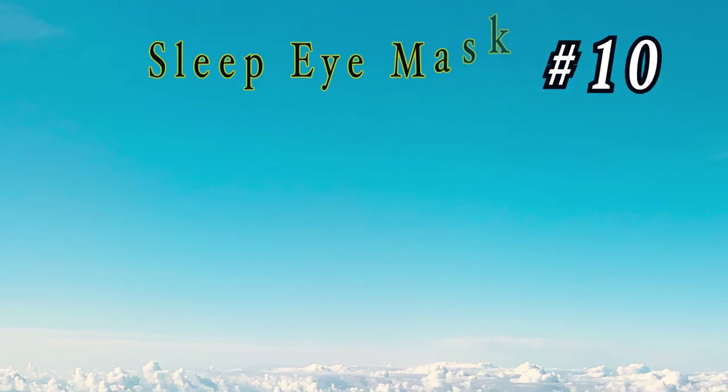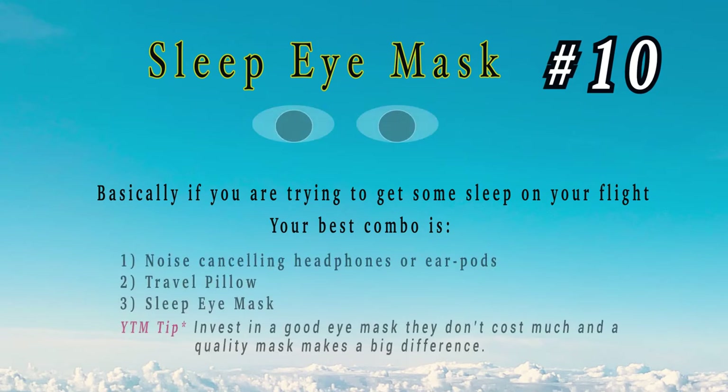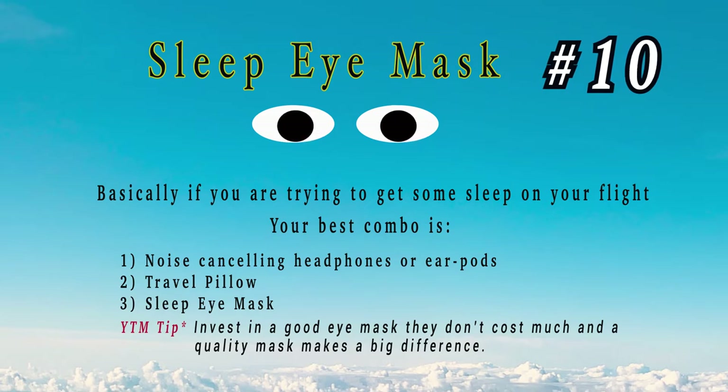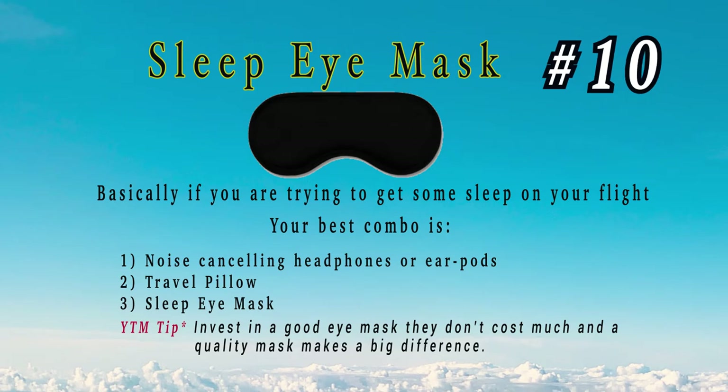Number 10: sleep eye mask. Many people don't like to use them, but some people swear by them. If you're trying to get some sleep on a flight and block out everything around you, these really do help. Invest in a good one — they don't cost much, and a quality mask makes a big difference.